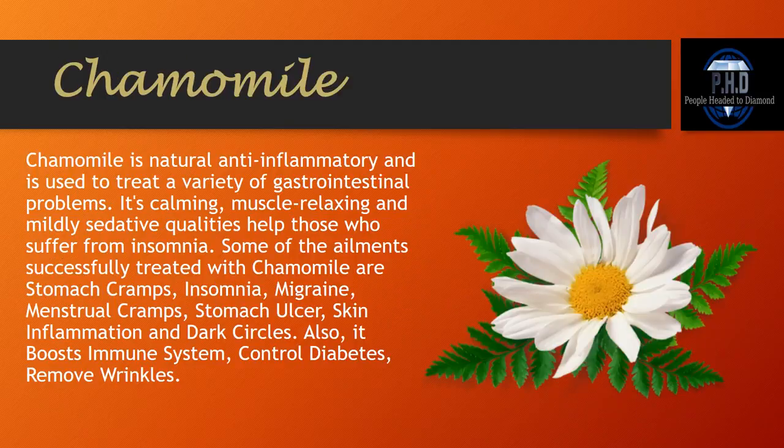Chamomile. Chamomile is a natural anti-inflammatory and is used to treat a variety of gastrointestinal problems. Its calming, muscle-relaxing, and mildly sedative qualities help those who suffer from insomnia. Some of the ailments successfully treated with chamomile are stomach cramps, insomnia, migraine, menstrual cramps, stomach ulcer, skin inflammation, and dark circles. It also boosts the immune system, controls diabetes, and removes wrinkles.